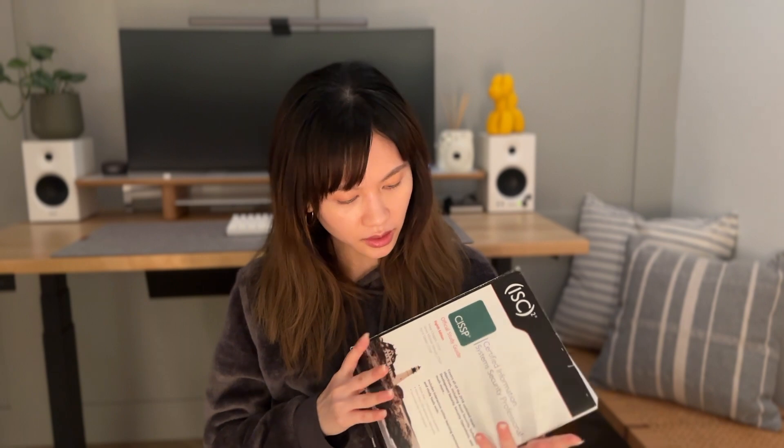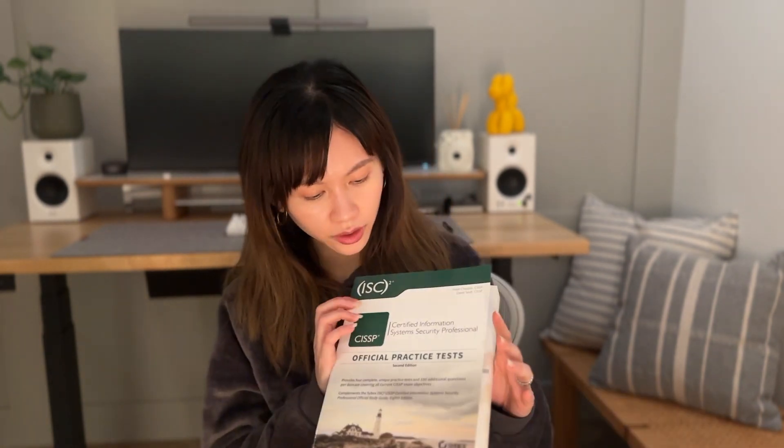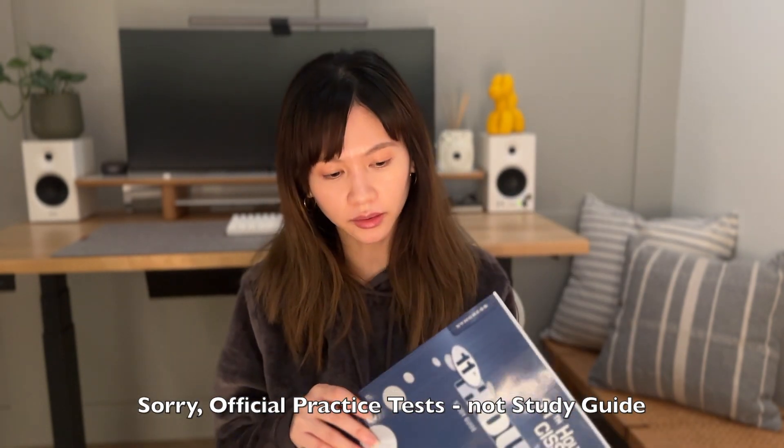Now that we have my background out of the way, let me share with you how my study went. I started my study in July 2021 with three books, since my job was strictly eight to five. I started with the Sybex Official Study Guide, the eighth edition, and I bought it as a bundle with the Official Practice Study Guide. I also bought the 11th Hour, the third edition.